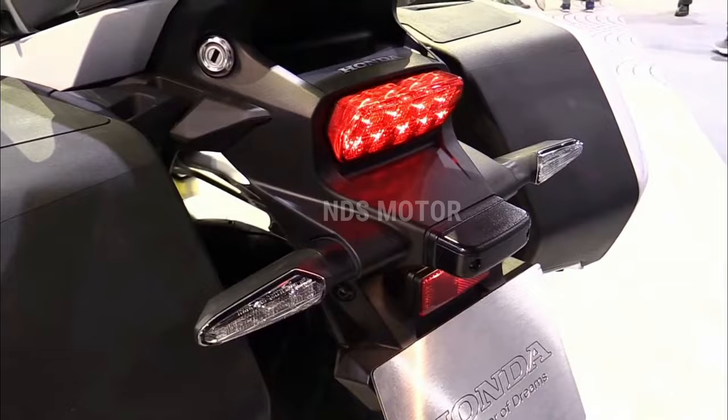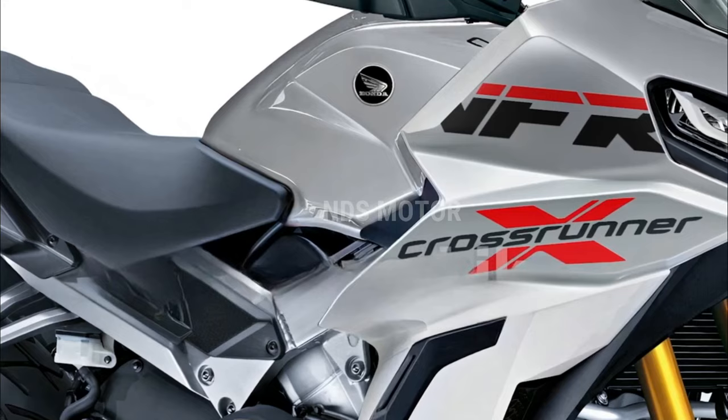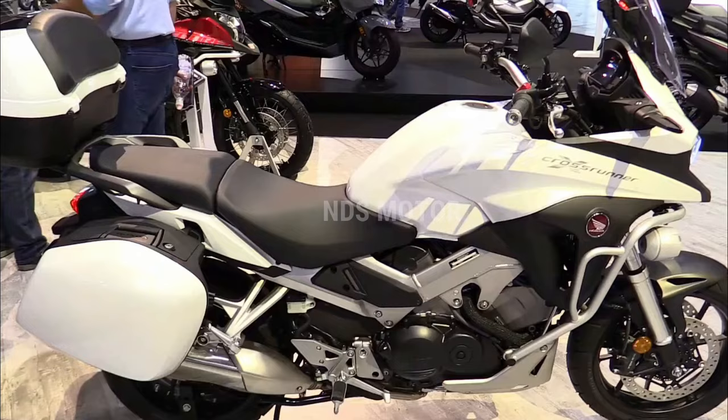Design and styling: the 2024 model has an updated contemporary look that combines functionality with athletic style. The bike has a dynamic appearance thanks to its sharp lines and aerodynamic fairings, and its upright riding posture improves rider comfort on longer trips.